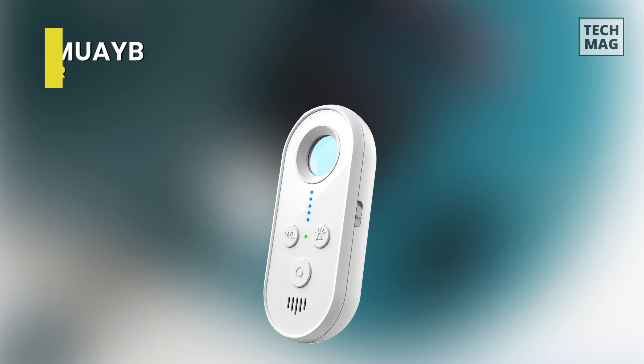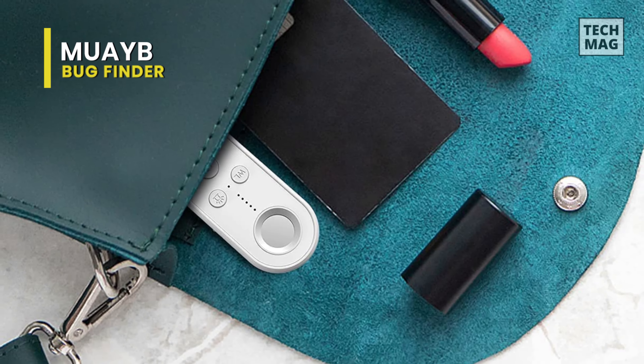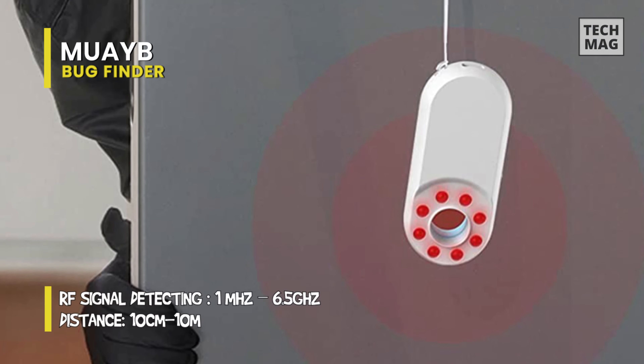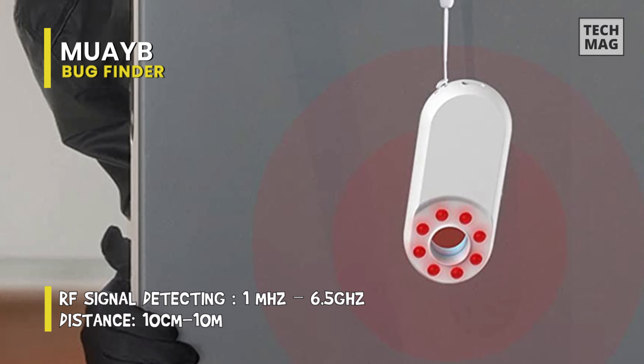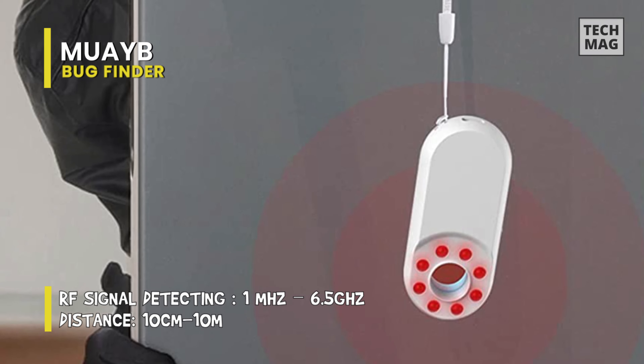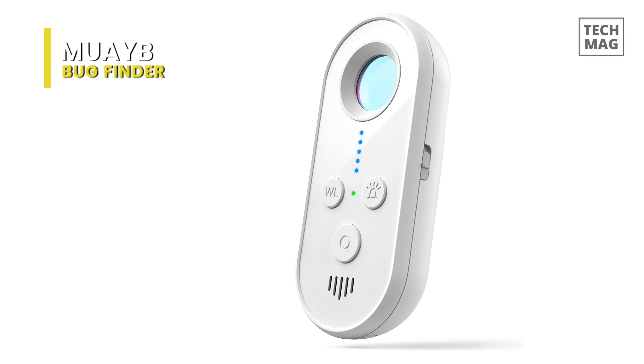Booyah Bug Finder. This Booyah Bug Finder is an RF signal detector that can detect eavesdropping devices, pinhole hidden spy cameras, GPS locators, and more. You can aim your eyes at the camera filter as shown, irradiate the suspicious area with a detector, and if there is a camera in the suspected location, a red highlight will appear.